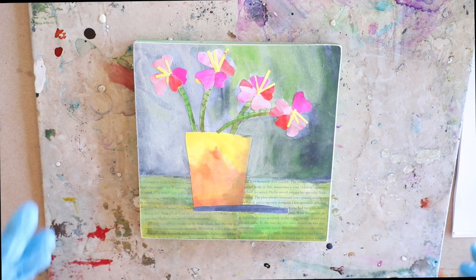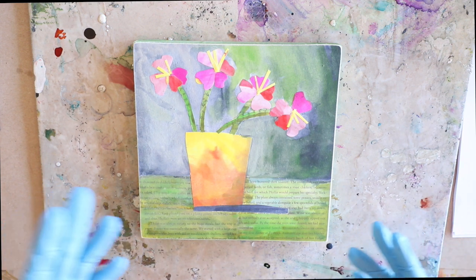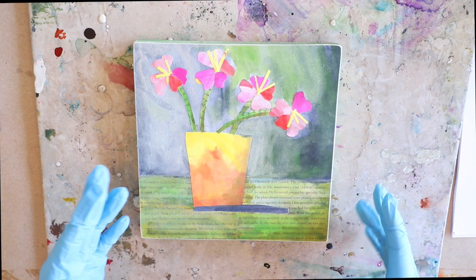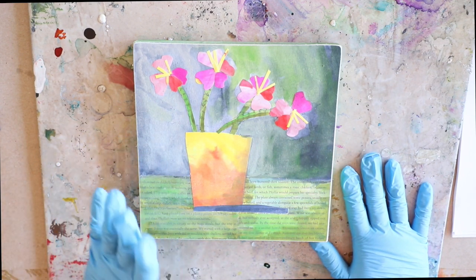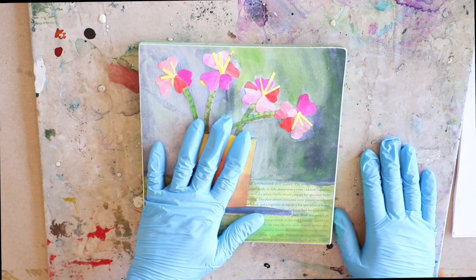You can use papers, magazines, old books, vintage ephemera, your own hand-painted papers, and all sorts of different approaches — abstractly, whimsically, surreal, landscapes. There are so many different ways to approach encaustic collage and it can be so much fun. For this week I've already completed a collage and I'm going to tell you how I did it.